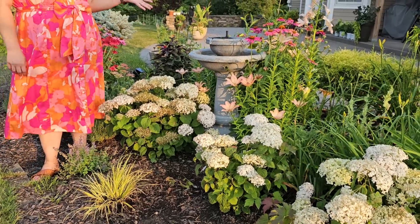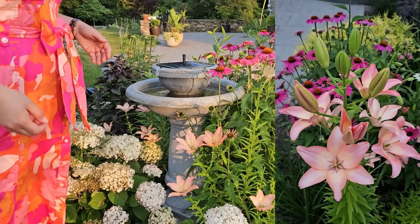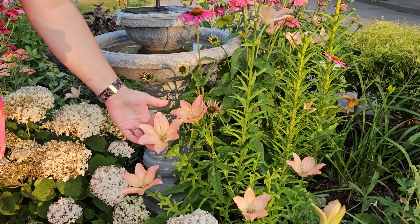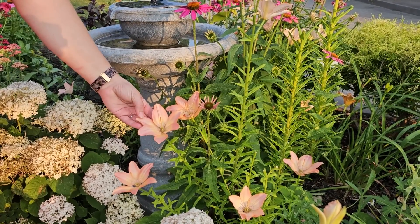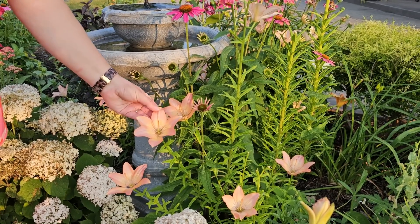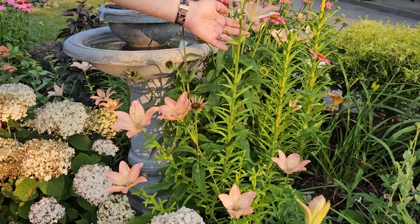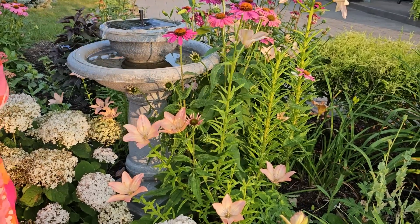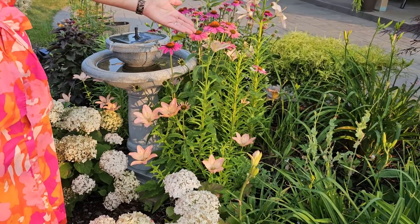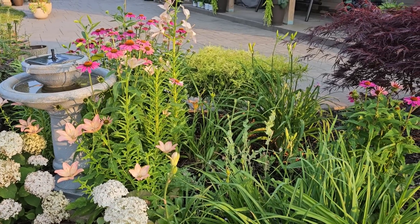And lilies — these are oriental lilies, just past their bloom now. This variety is called Easy Whisper, and I actually bought it in a pack of bulbs from Walmart. They're gorgeous — they have this very iridescent peachy color with a little bit of cream in the center, just really pretty. And they've multiplied, which is really exciting.